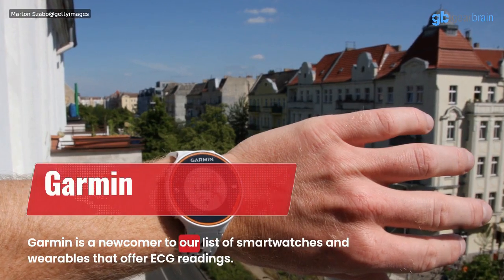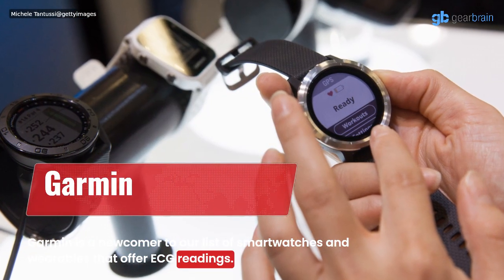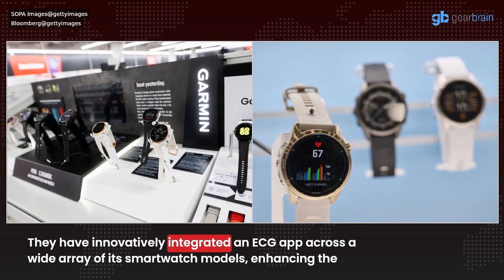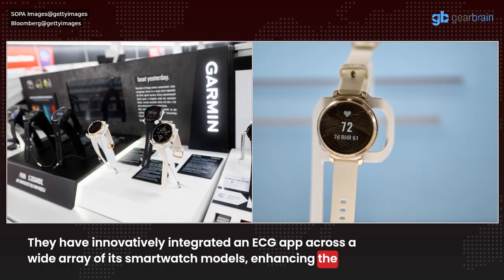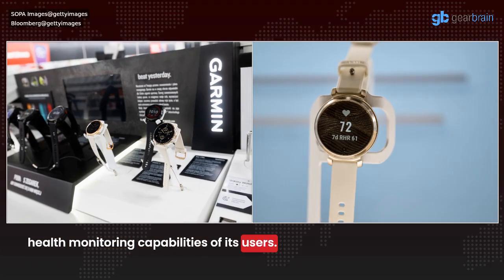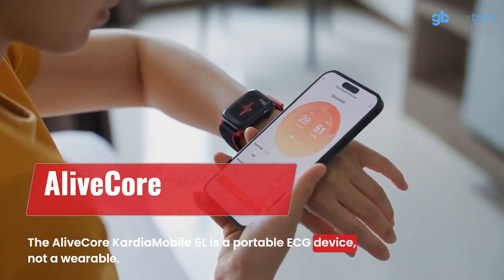Garmin is a newcomer to our list of smartwatches and wearables that offer ECG readings. They have innovatively integrated an ECG app across a wide array of its smartwatch models, enhancing the health monitoring capabilities of its users.